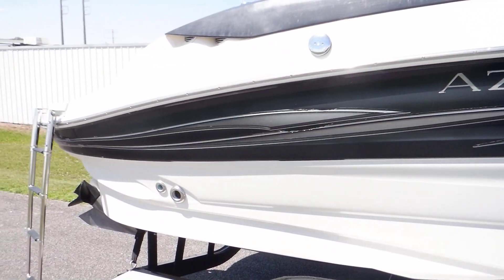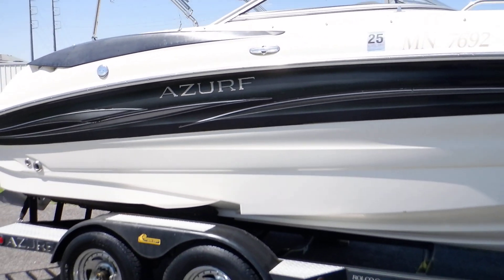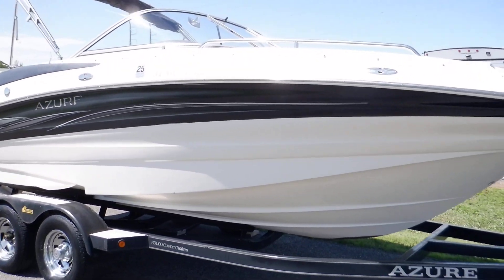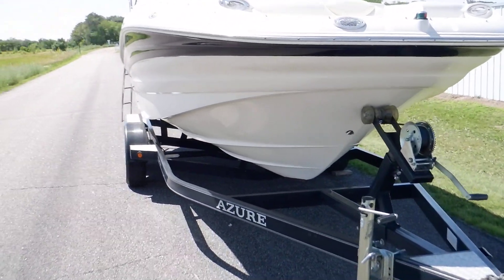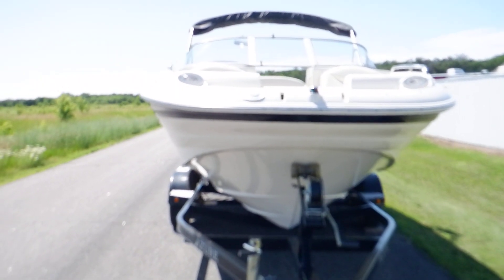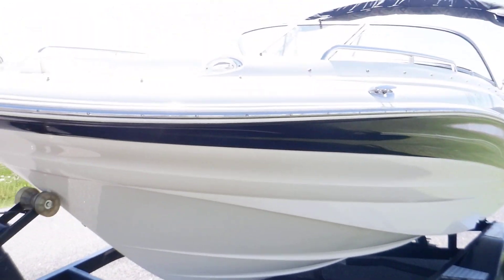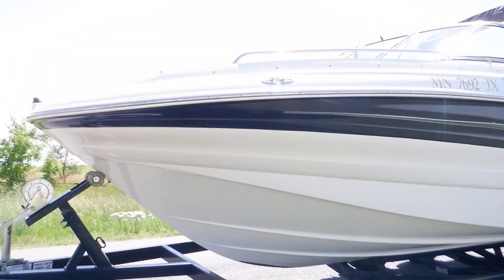I'll give you guys a better look at this 2005 Azure. Just about 490 hours on here. Boat is in great shape. There are a few nicks that I pointed out in the pictures. Boat does have a cover that will also be pictured, as well as the bimini will be open in the pictures. No rips or tears on that. Boat is just in great shape for its age.